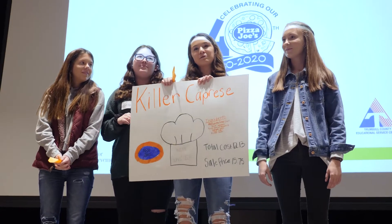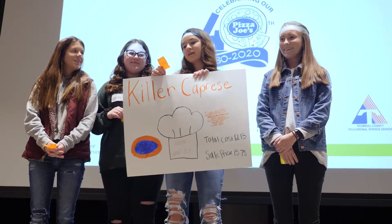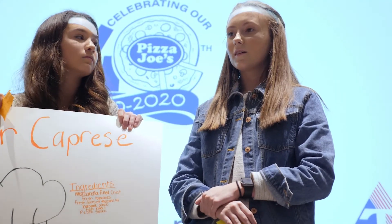We're from Champion Middle School and we're in the eighth grade, and our pizza name is Killer Caprese. My favorite part was learning better ways you can present — tone, posture, facial expressions — to sound more persuasive into buying the product.